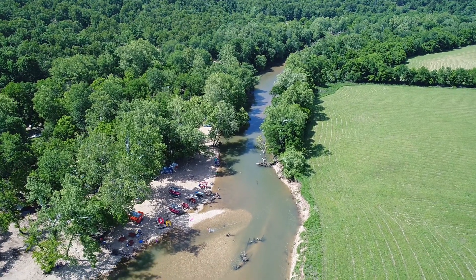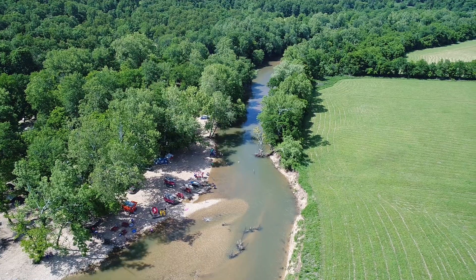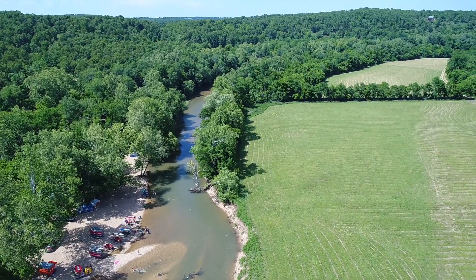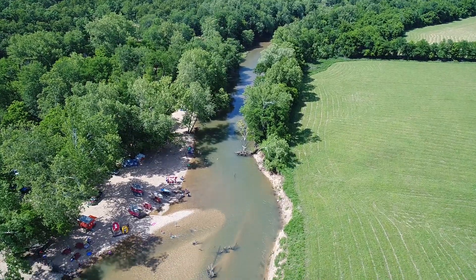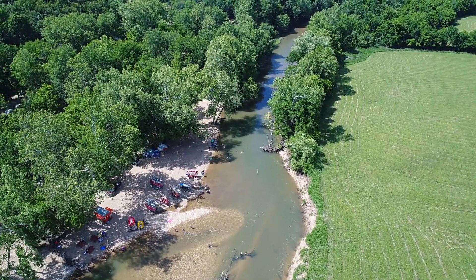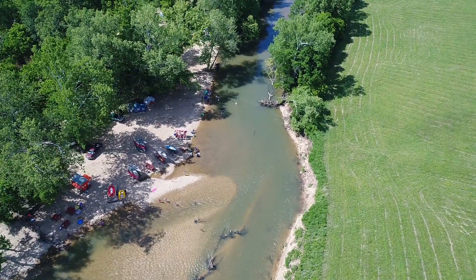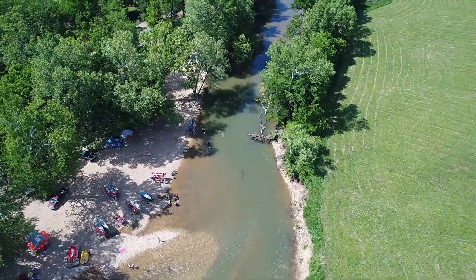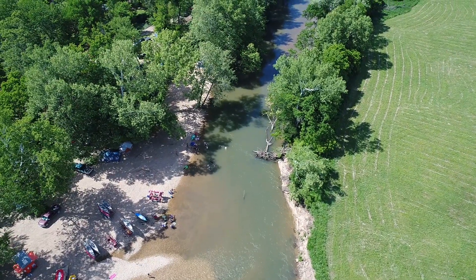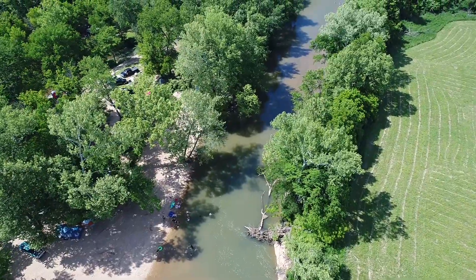Property covenants are in place at Riverside — no commercial activities, so your next-door neighbor can't open up a resort or anything like that. Check out the property covenants on the website. They're not super restrictive: any standard home over 600 square feet works fine. You can use it for camping a certain percentage of the year, but you cannot live on it in an RV or portable building.